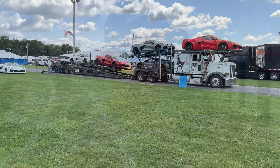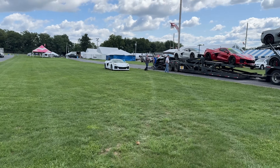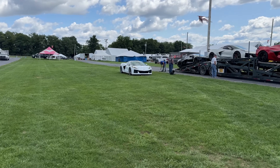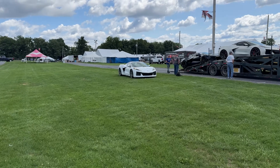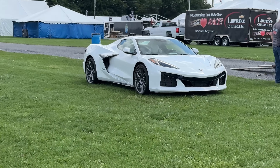Hello everyone and welcome back to Brink of Speed and Carlisle 2024. I'm walking over to the Sioka truck right now just to show you what they showed up with this year. They've got quite a few beauts. They've already taken one — I don't know where they took it — it was a matte black finish Z06, but they've got this white, arctic white Z06 sitting here that's absolutely beautiful.